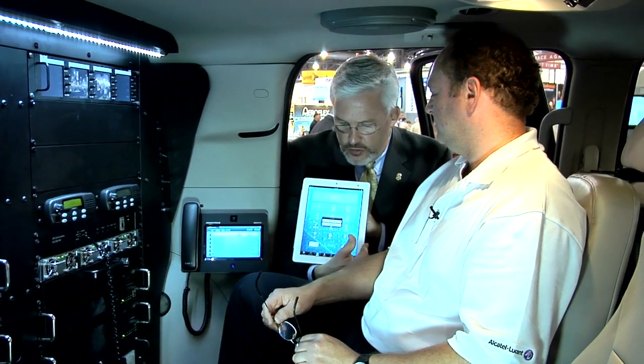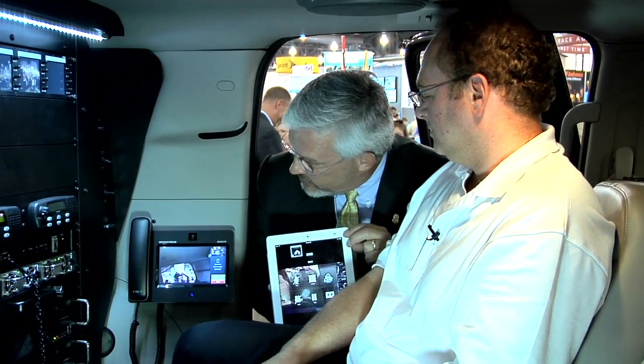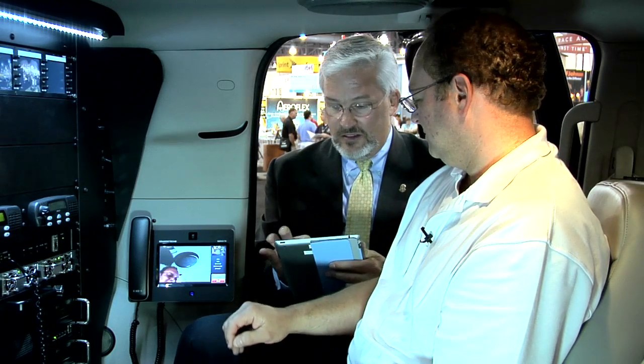There are a couple of video phones in the vehicle. A video call is placed from an iPad using the same application seen earlier during the radio integration demo. The video call comes up on the video phone with some latency from the camera. This demonstrates that you could be anywhere with an iPad, use a four-digit dial, and have not just a voice conversation but a video conversation with somebody on another device somewhere.